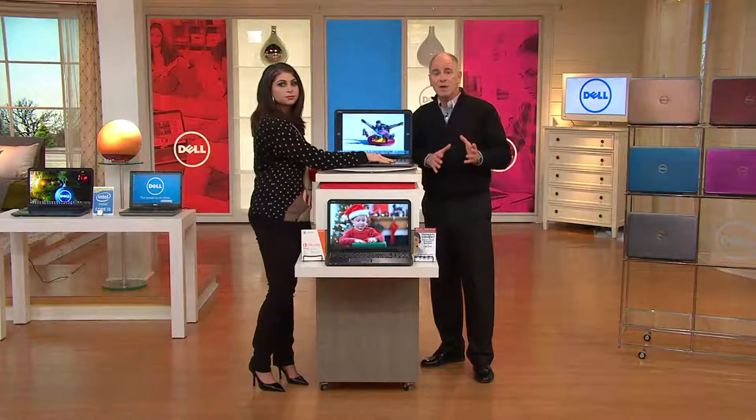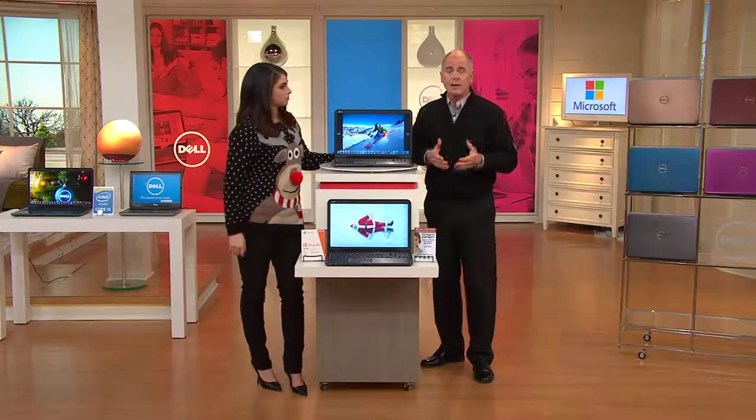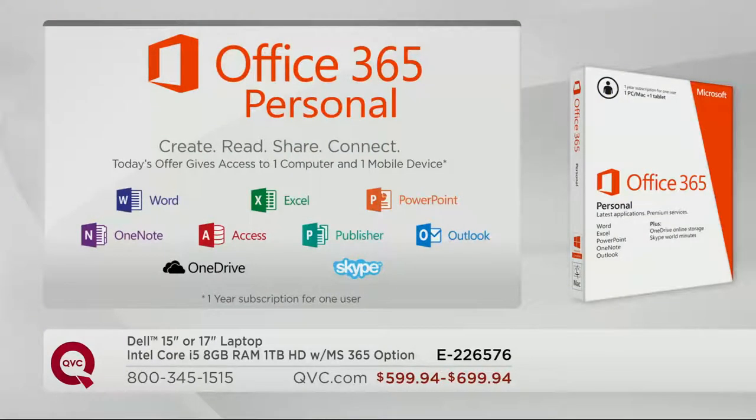We're also offering a $50 upgrade to Microsoft Office 365 — I really would like you to consider that. It includes Microsoft Word, the number one word processing software in the world. If your friend sends you a Word document and you don't have Word, you can't open it. It's normally $69, we charge $50. Excel is great for budgets and spreadsheets and graphs. PowerPoint is huge for public speaking and college students. You also get OneNote and some new features like Publisher, OneDrive, and Skype — all included for that $50 upgrade.